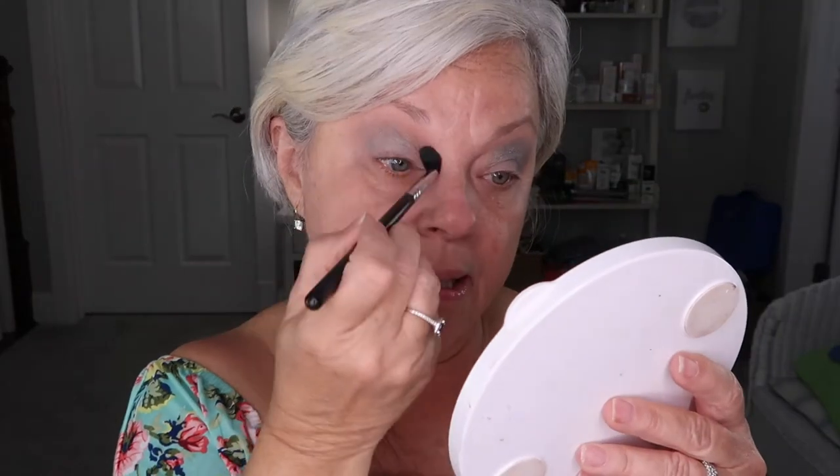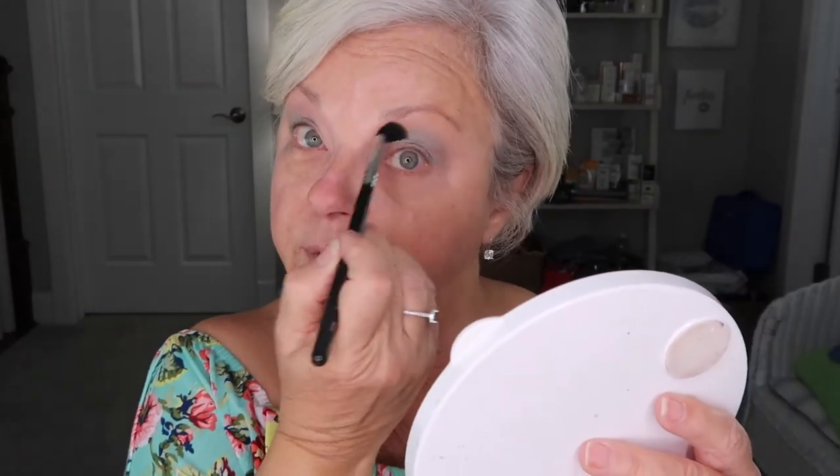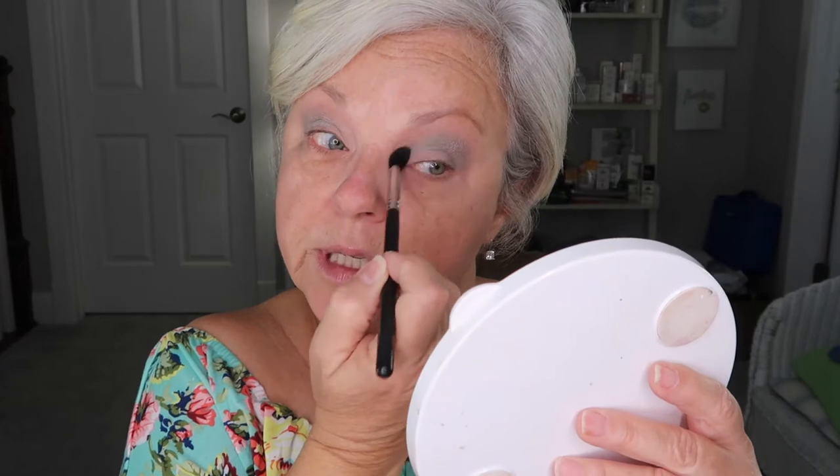I'm bringing the Morphe M330 to blend. You can tell I have some fallout here — never fear. I don't usually get a lot of fallout. I forgot to tap off my brush on this eye, so never fear. I've shown you this little tip and trick before — and that is why I do my eyes first, because I do not want to go in and do double work.